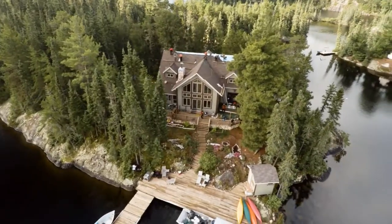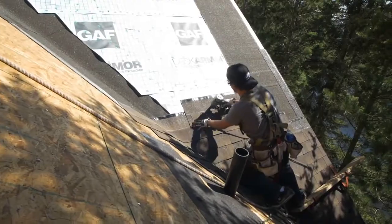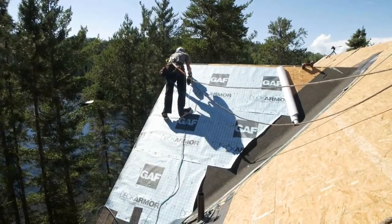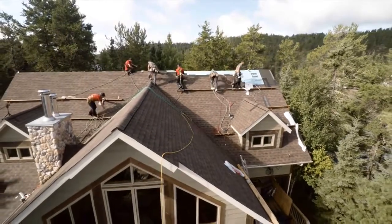A GAF roof is more than shingles. It's a system. In a GAF lifetime roofing system, every component works together for strength, durability, and peace of mind. Here's how it happens.